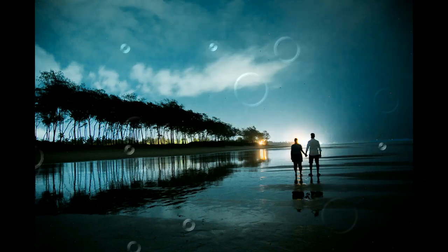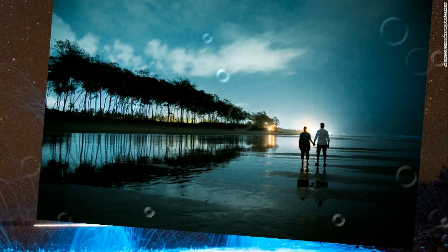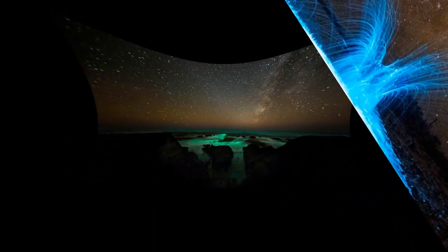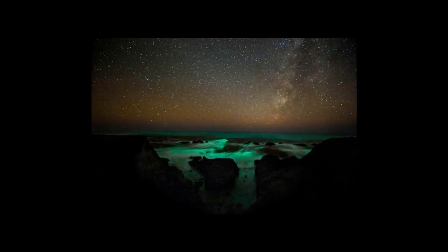It got darker and we noticed the lights were getting stronger as well, glowing like LED lights attached to the waves. It was starting to be more prominent towards the right side of the beach, so we packed our camera and ran towards the right. One of my friends noticed that when we walked on the sandy beach and placed our feet, the surrounding area started glowing. It was like we were part of an Avatar world — imagine you are on a beach that glows, and there's nobody on the beach but you.